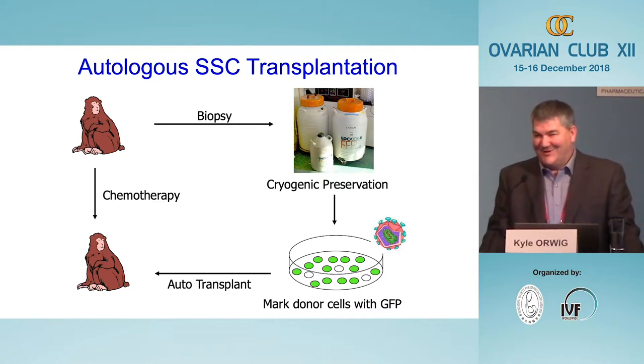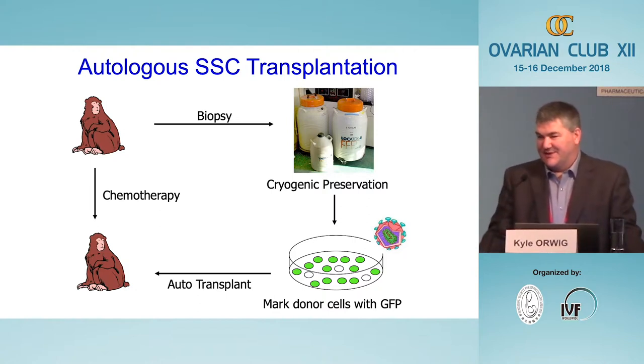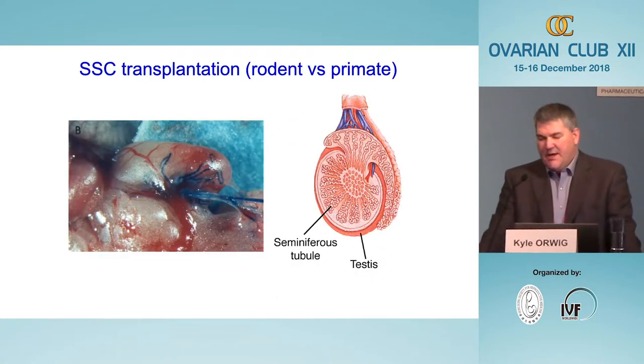This was not a problem because the lentivirus integrates its genome into the host genome, so we could simply use PCR to identify sperm that came from cells that were frozen, thawed, and transplanted. The question then was how to introduce those cells into the testis.